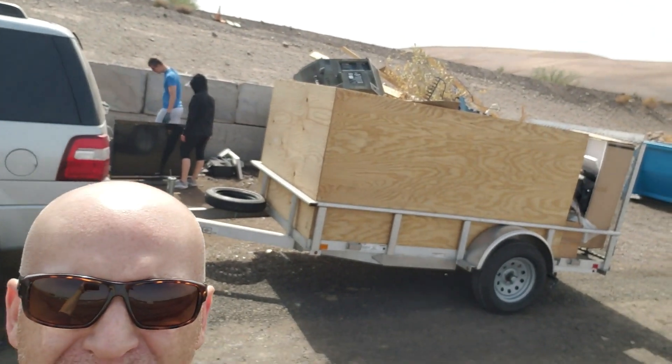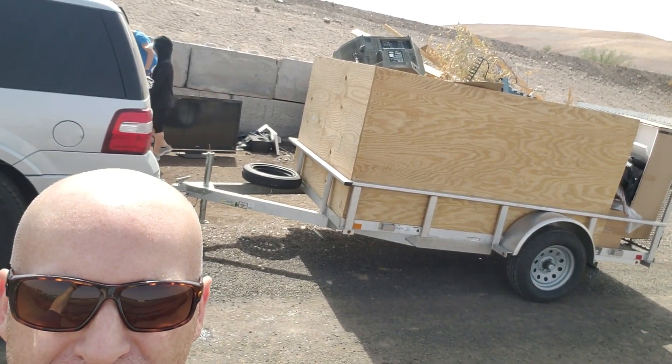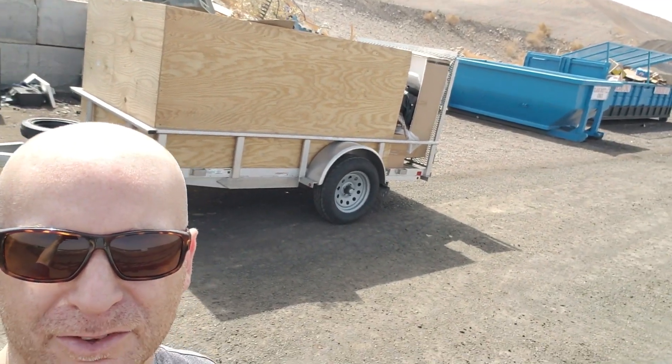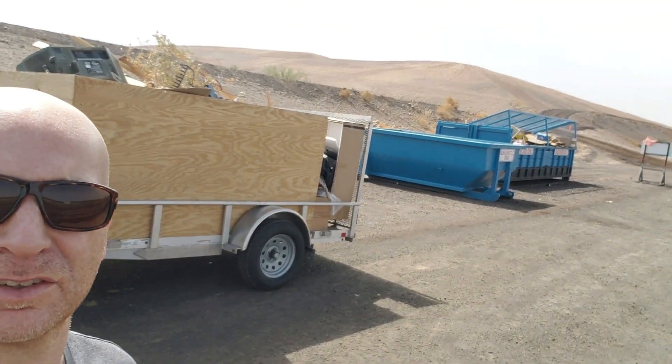We had the back totally full of trash and cardboard, and then this is more trash and cardboard with a TV on top. This is a recycling place for everything including TVs. Everything else that's not recyclable, we're going to take up on the big hill and dump it off. It's only like 20 bucks a ton, so you gotta take advantage of it.